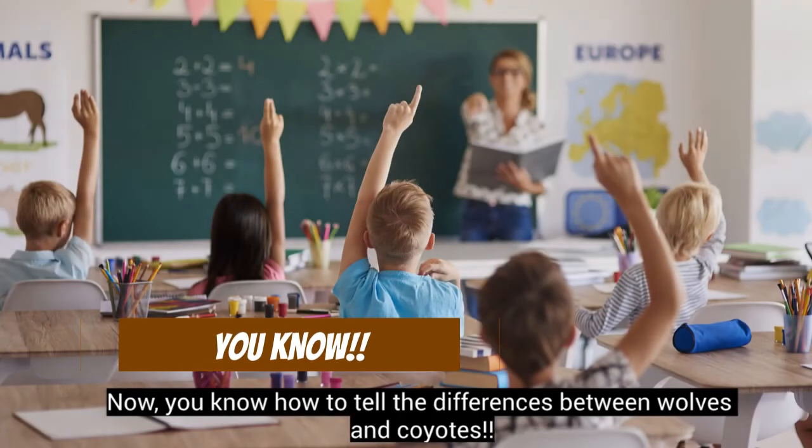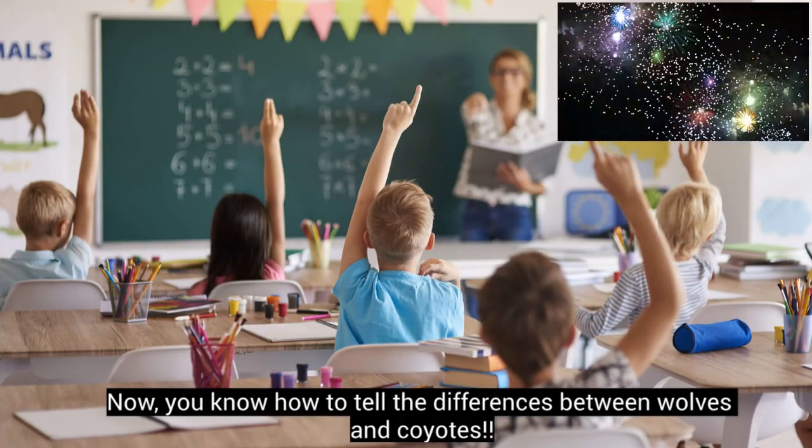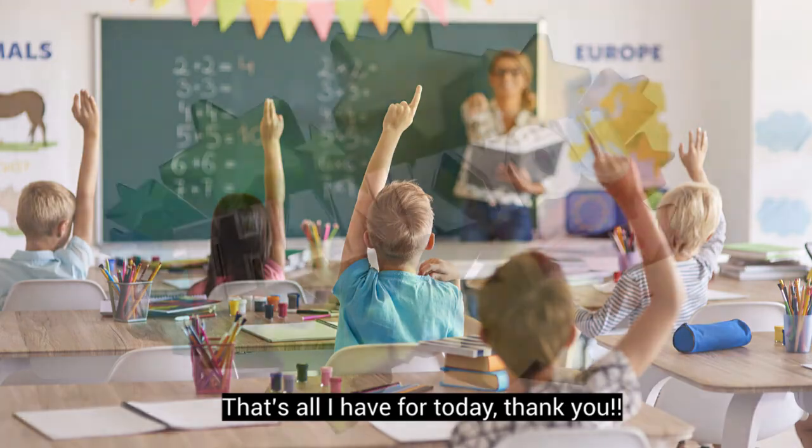Now you know how to tell the differences between wolves and coyotes! That's all I have for today — thank you!